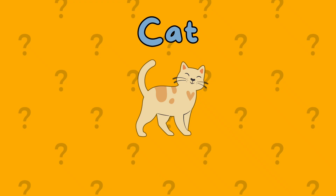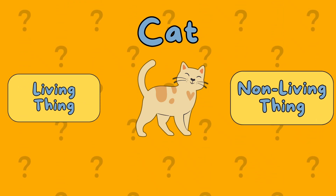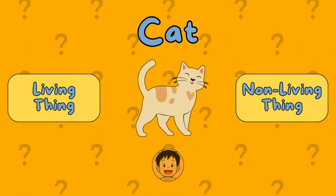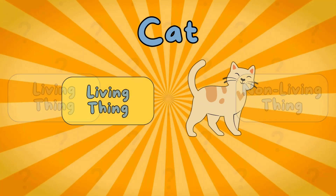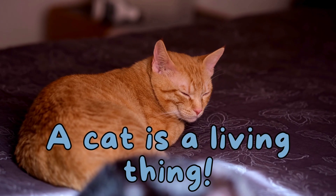A cat. Is it a living thing or a non-living thing? It's a living thing. A cat is a living thing.